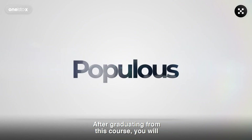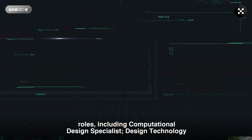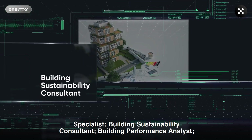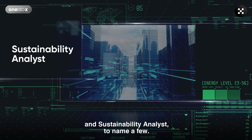After graduating from this course, you'll be qualified to take up several job roles, including Computational Design Specialist, Design Technology Specialist, Building Sustainability Consultant, Building Performance Analyst, and Sustainability Analyst, to name a few.